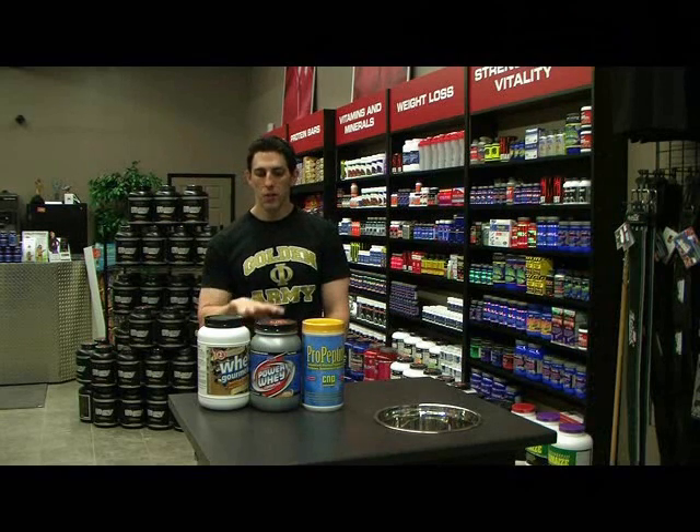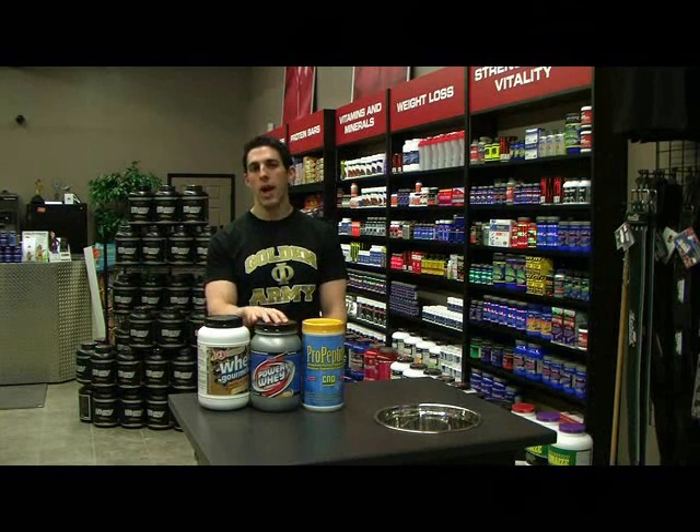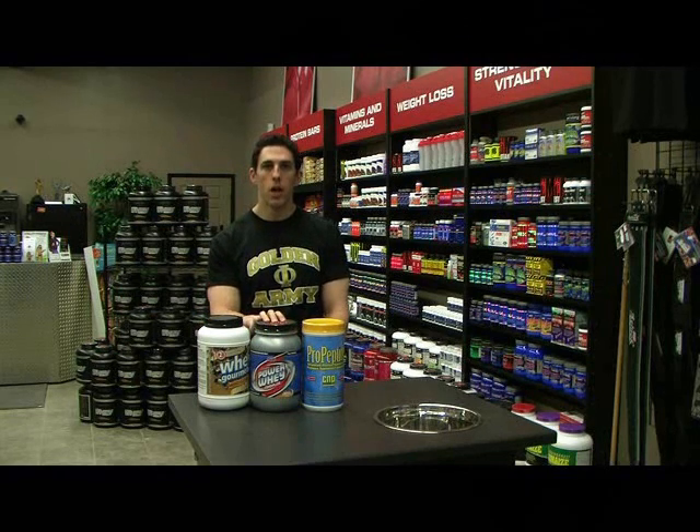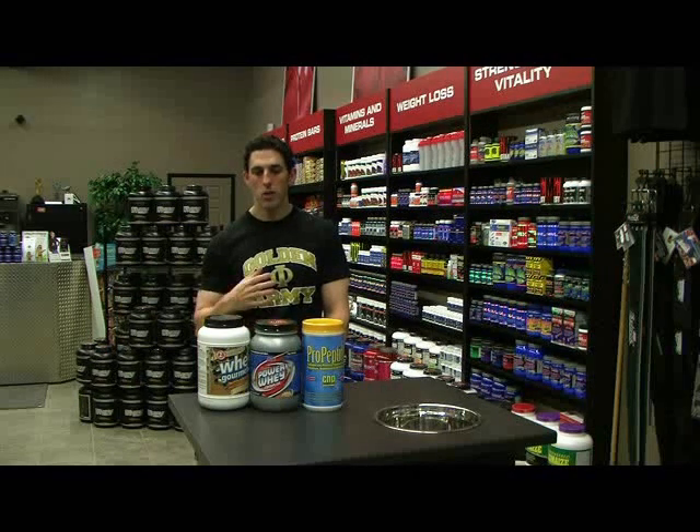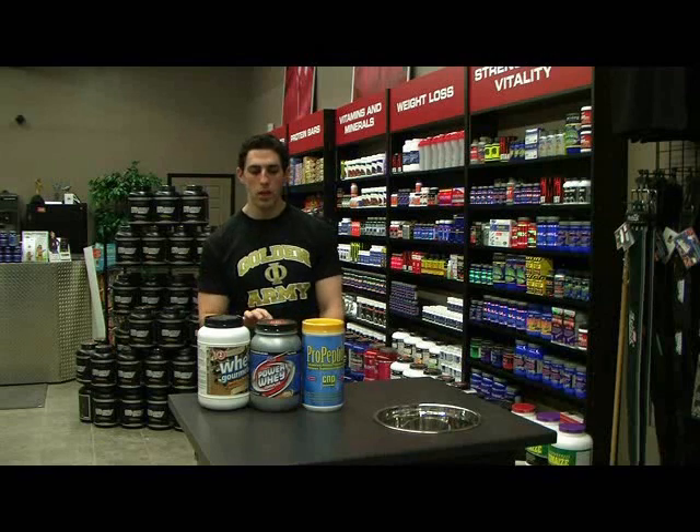Now, that's of the protein powder itself. Within one of these bottles, you're going to have either an isolate or a concentrate, as well as the flavoring system that makes it taste okay. Straight protein isolate or concentrate tastes pretty bad and you never actually want to eat that.